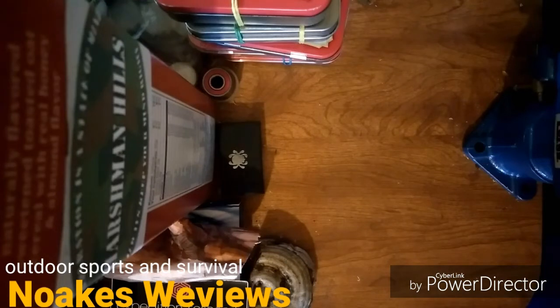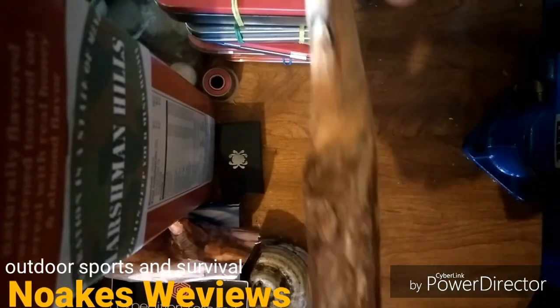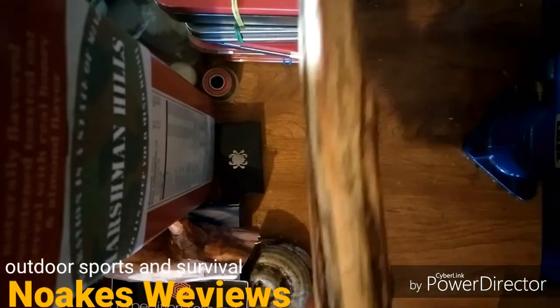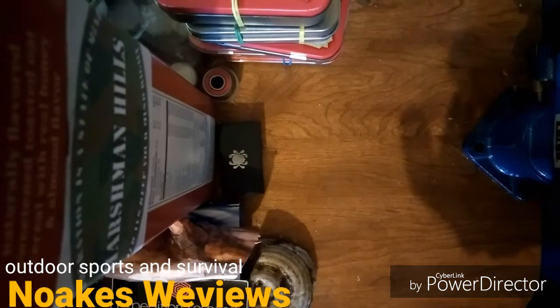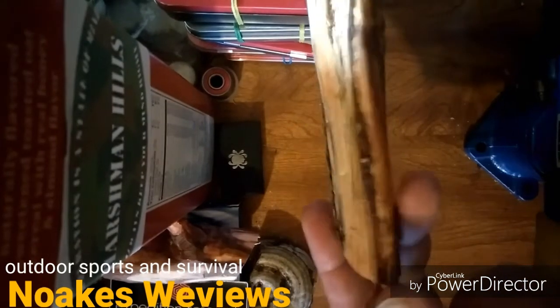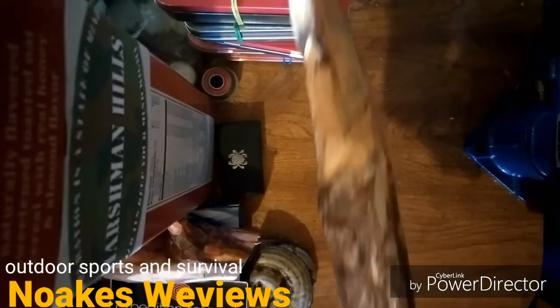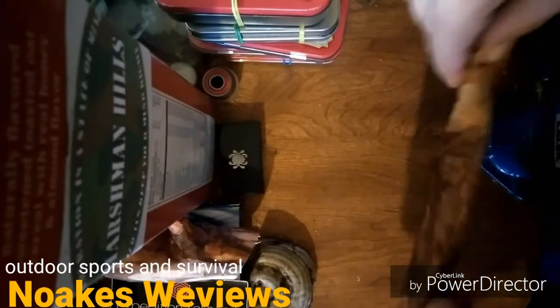Wow, you guys will like this stuff. This was the thing he found and did on his own — look at that, a piece of Ohio fatwood! Look at that, that's neat.